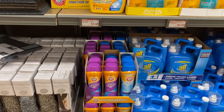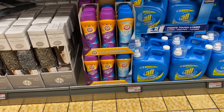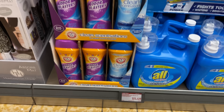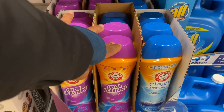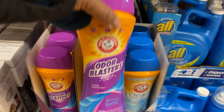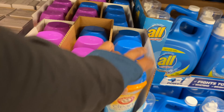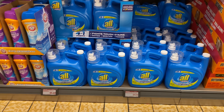Down here we have Arm & Hammer Odor Blaster scent boosters for $5.49 for 24 ounces. They have two scents — Fresh and Purifying Waters. I bet that one smells good; I like clean smells.